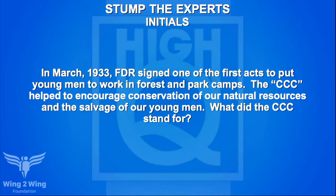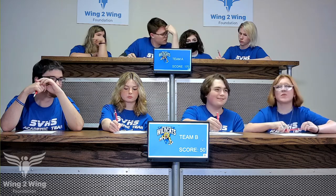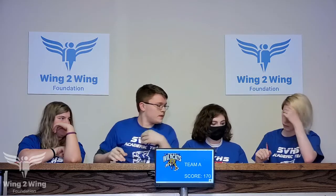An initials question for Caden: in March 1933, FDR signed one of the first acts to put young men to work in forest and park camps. The CCC helped encourage conservation of natural resources and the salvage of young men. What did CCC stand for? Caden passes. McAden attempts an answer — it's the Civilian Conservation Corps.